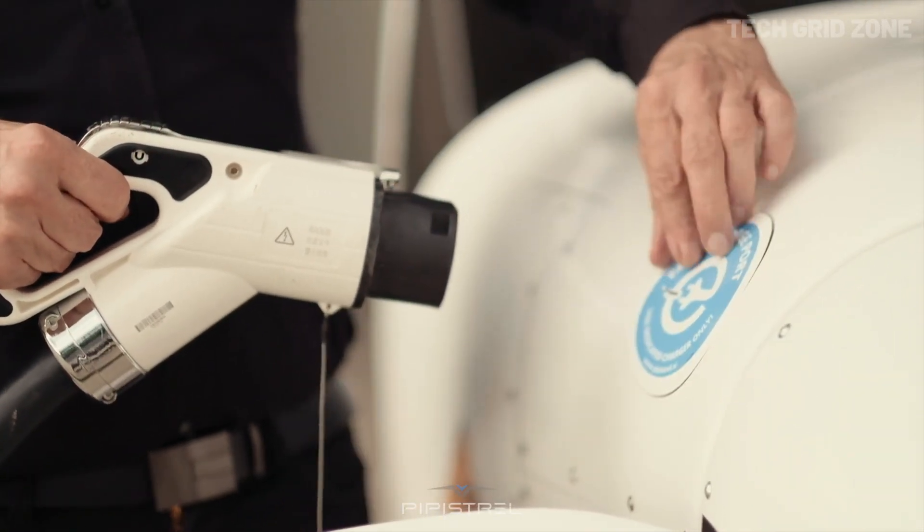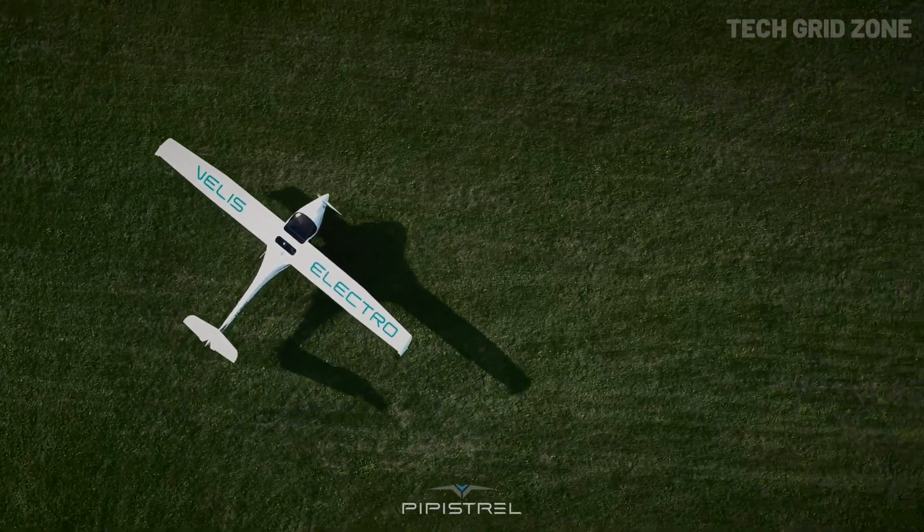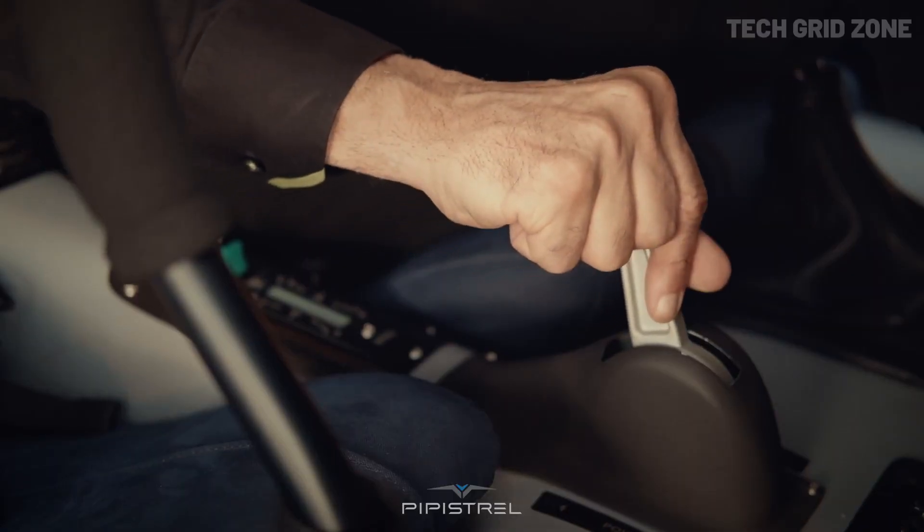Smart, sustainable, and efficient, this aircraft proves that the future of flying is not just thrilling but also eco-friendly.